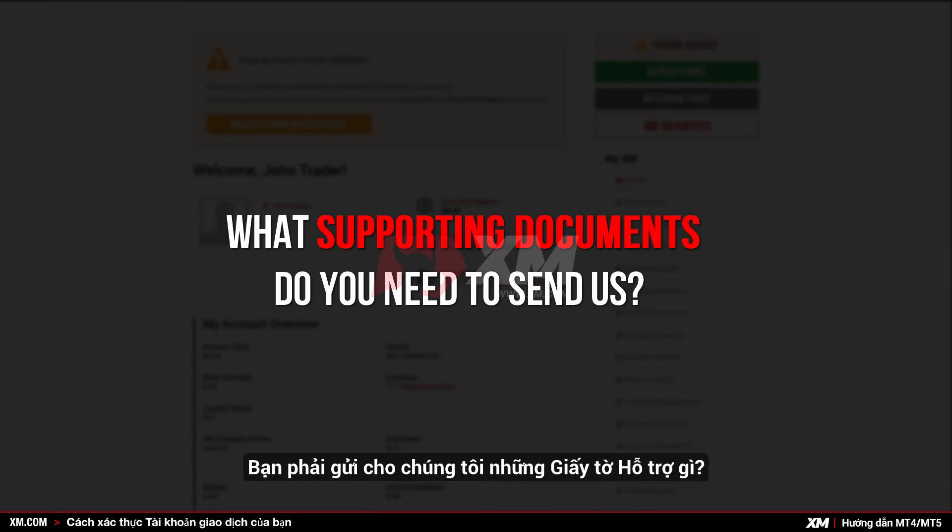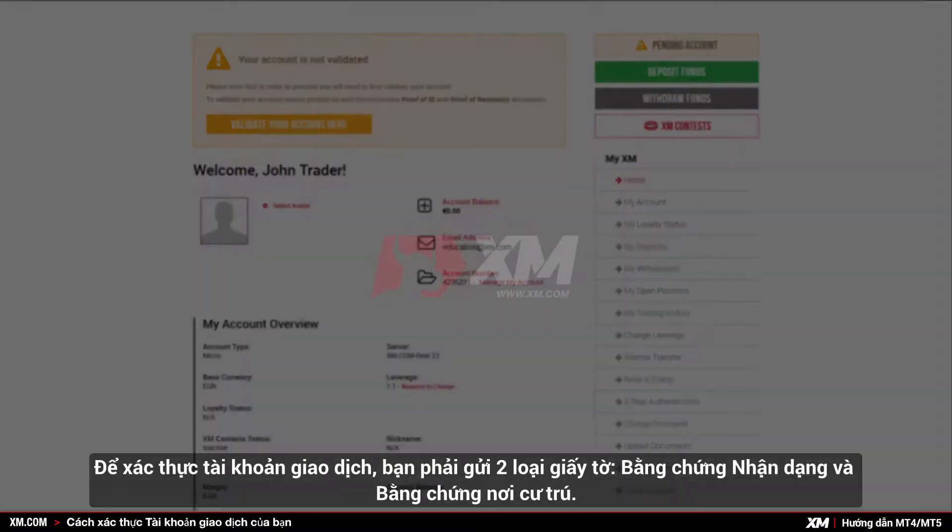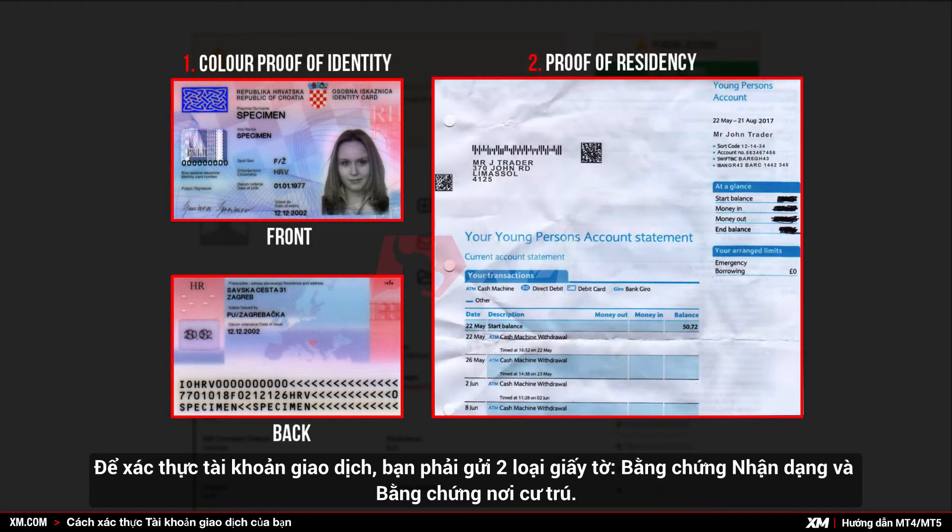What supporting documents do you need to send us? To validate your account, you need to submit two documents: your proof of identity and your proof of residency.